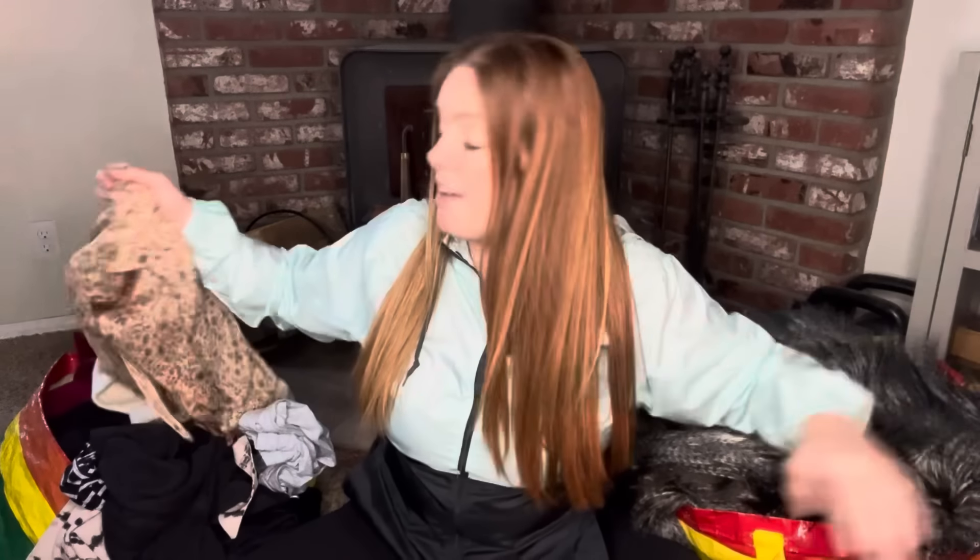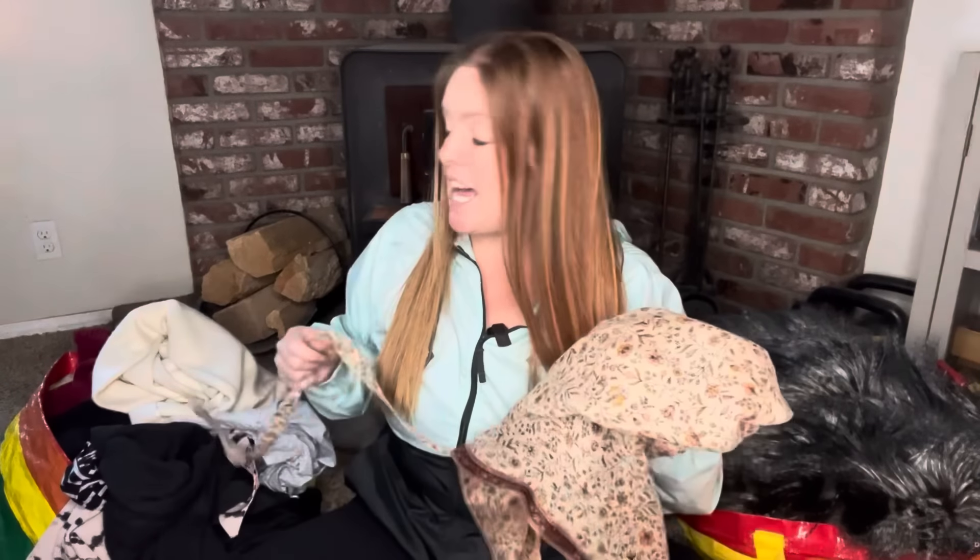This haul is from three different days of stopping at the bins, probably a couple hours at each. There are also a few items from a regular thrift store because I tend to stop at thrift stores on my way home. I found some good stuff and I'm excited.